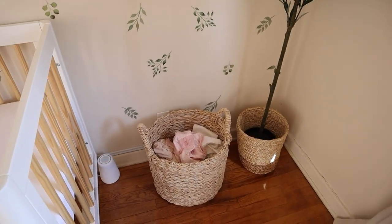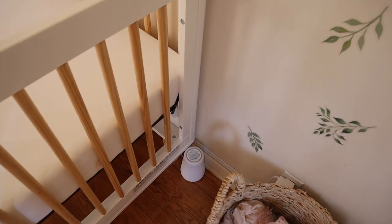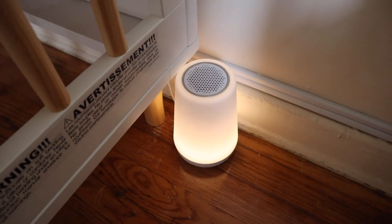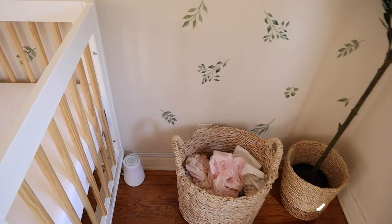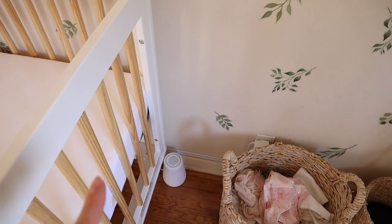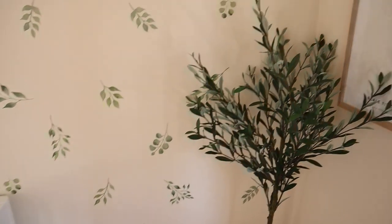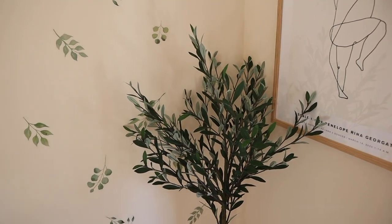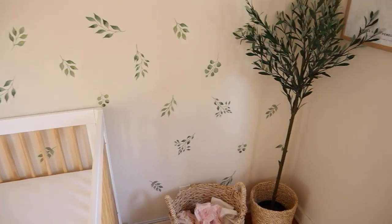Over here in this little corner is the sound machine — it's a Hatch Baby one. I love it mostly because it's touch-activated; I can just put my foot on it and it turns right back on. I keep it on the floor so she can hear it perfectly from her crib, all the wires are tucked, and it's just easy to use. Right next to it I have this big leaf plant from Ikea — I think it's a little bow leaf plant — and the planter is from Home Goods.